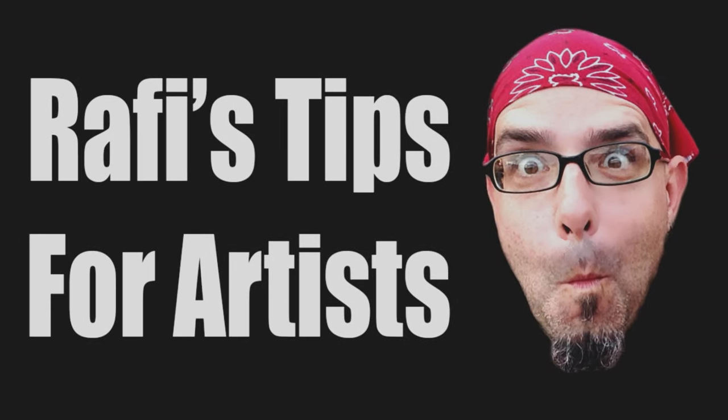Love these tips for artists because he loves you. Hola, you amazing artists, and welcome to the studio.